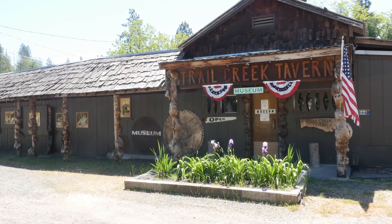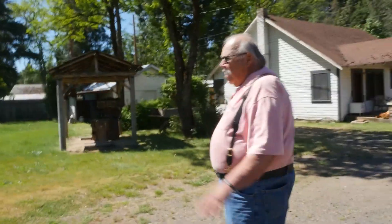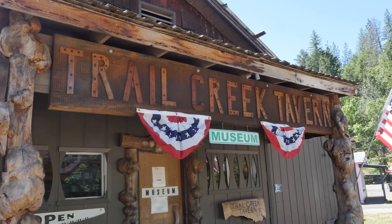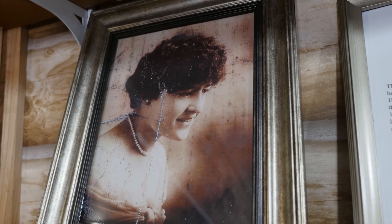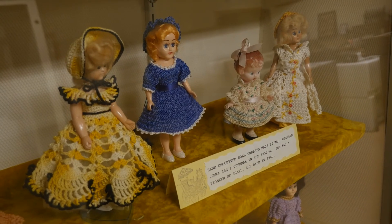But this museum stands apart. The reason? This gentleman, Russ Underwood. He's the chairman of the board of the Trail Creek Museum and the Upper Oak Historical Society. Russ is the type of tour guide you've always wanted to meet. The Trail Creek Museum is all about local history, but it's also Russ's history — his grandmother bought this tavern in 1934, and Russ has spent the last couple of years turning it into a quirky place of learning.